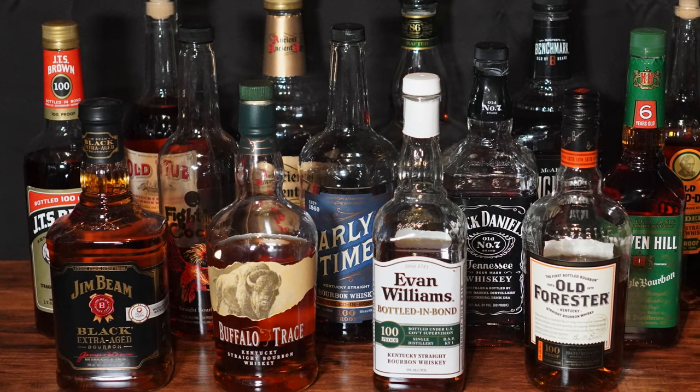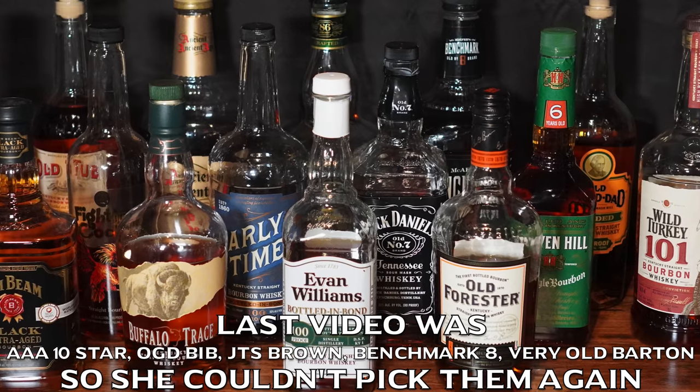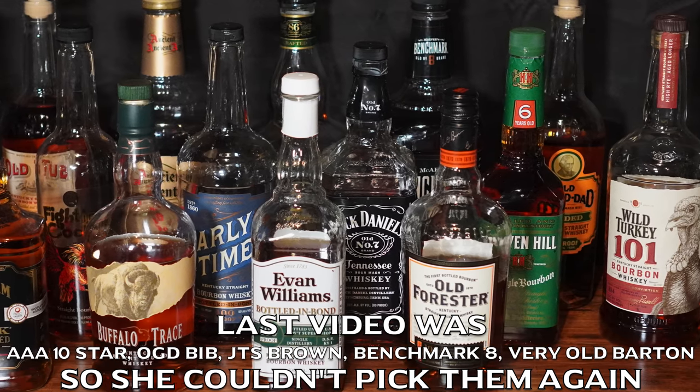Hey, welcome back to another episode of Whiskey Row. We're back in the speakeasy tonight to film another episode of budget bourbon. Tonight we are doing a follow-up — we did the budget bourbon video with 15 bottles and Jamie selected five of them to do a double blind for me. We're going to do that again. Jamie is going to pick from that table five bourbons that are 'budgety' bourbons, around $25 or less.